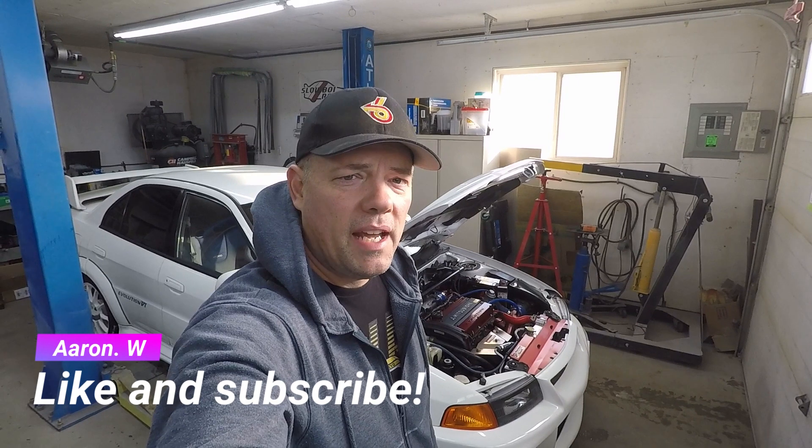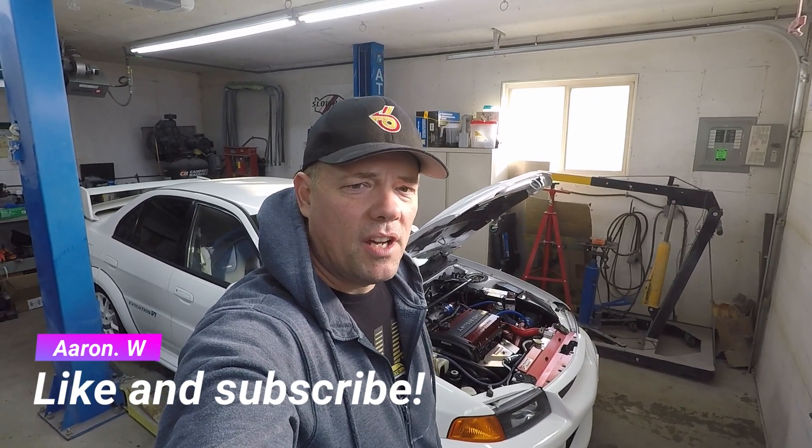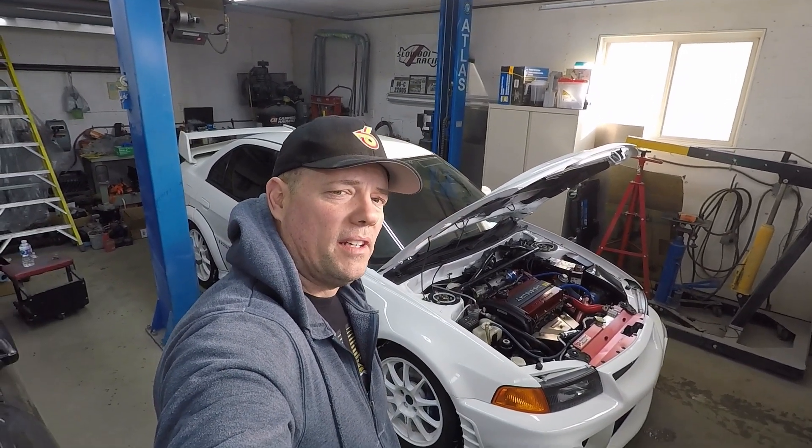Hey guys, thanks for checking out the video today. We're going to touch on a few more items on the Evo 6 that I've been working on. The car is pretty much wrapped up — the idle's been set, fluids are in, it's going through its warm-up cycle. Everything seems fine. Unfortunately here in Canada there's still a lot of snow, so I'm not going to go drive it around and get an alignment just yet.